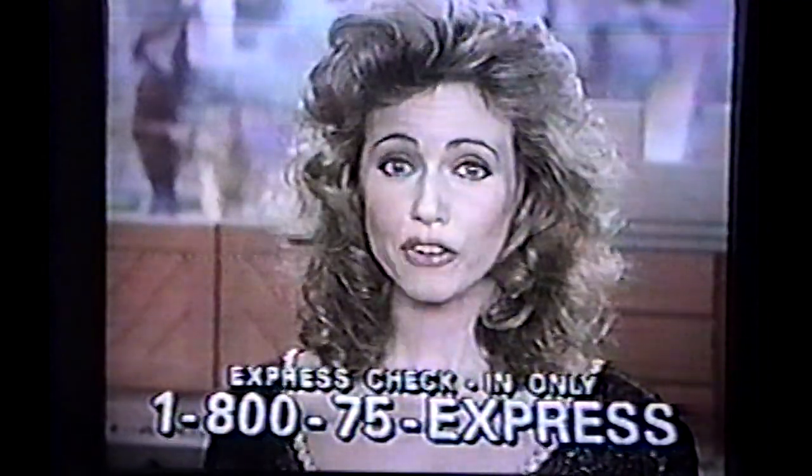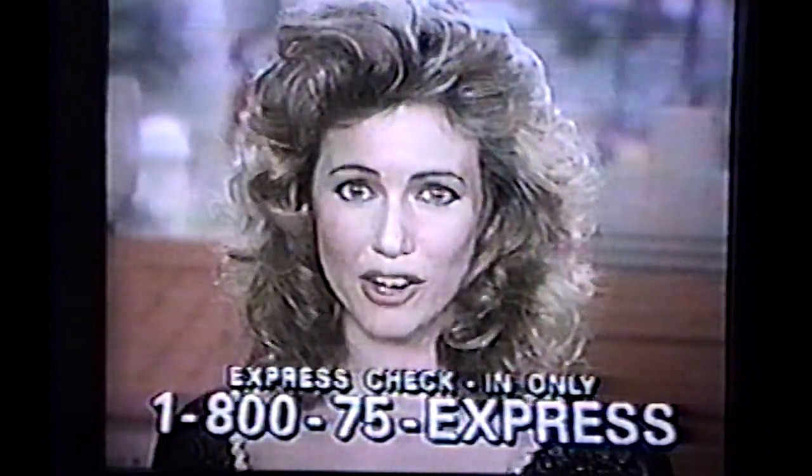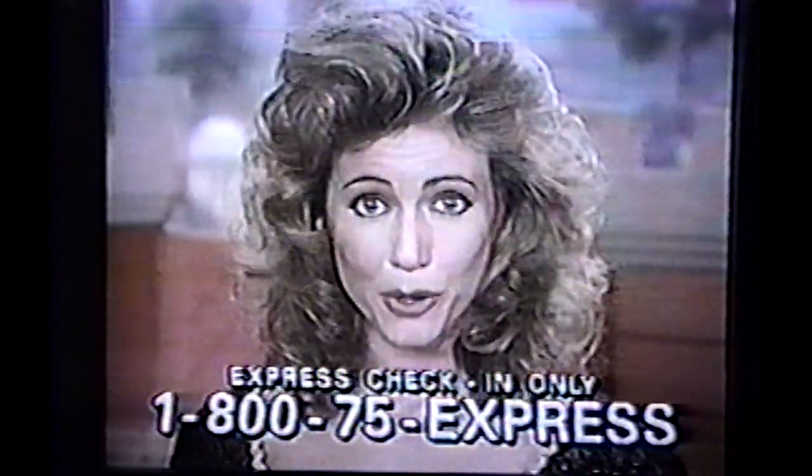On your next visit, remember Excalibur now offers Express Check-In. It's easy to use Express Check-In to make your next arrival speedy and smooth. Here's how it works: on the day you are due to arrive, just call the special toll-free number, 1-800-75-EXPRESS, with your major credit card. An operator will take the necessary information and pre-register your room.